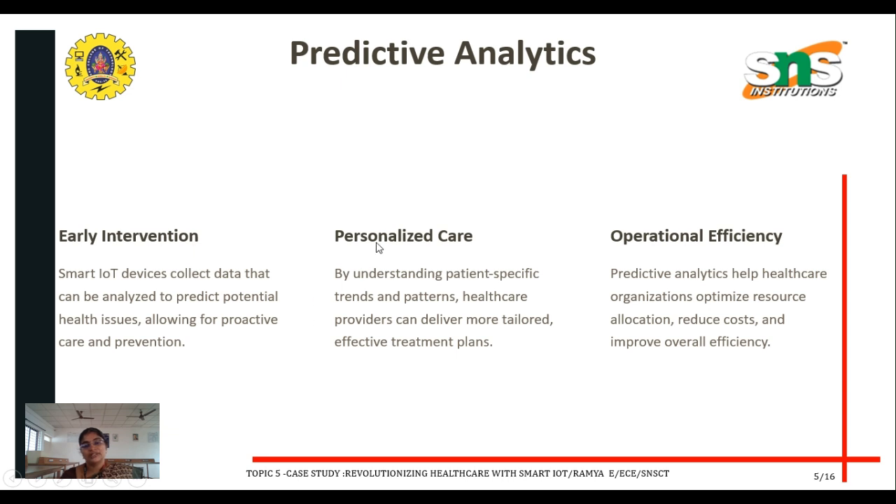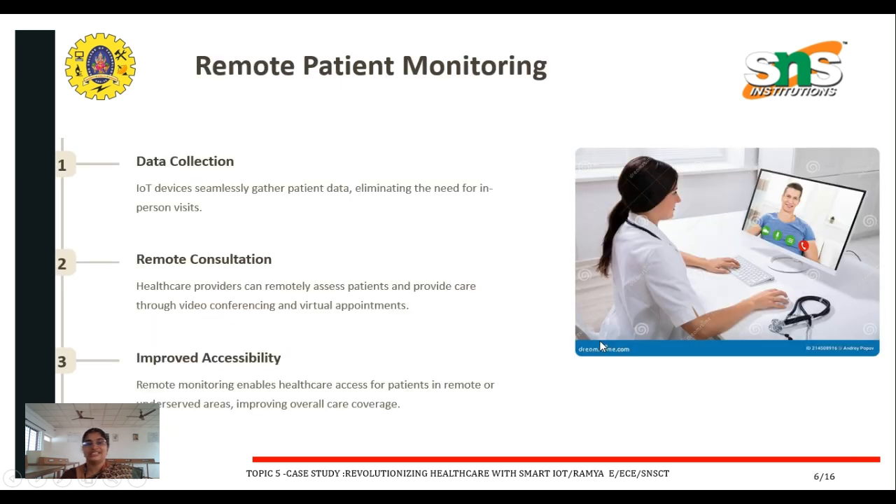Next is personalized care. By understanding patient-specific trends and patterns, healthcare providers can deliver more tailored and effective treatment plans. Operational efficiency: predictive analytics help healthcare organizations optimize resource allocation, reduce costs, and improve overall efficiency.